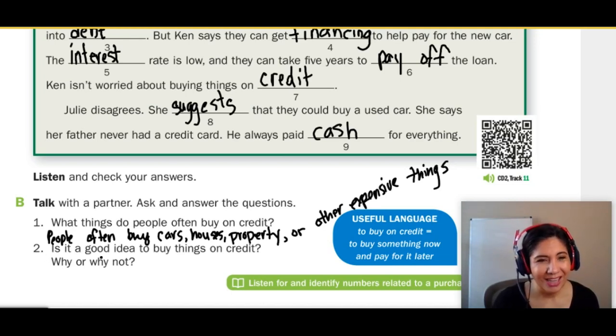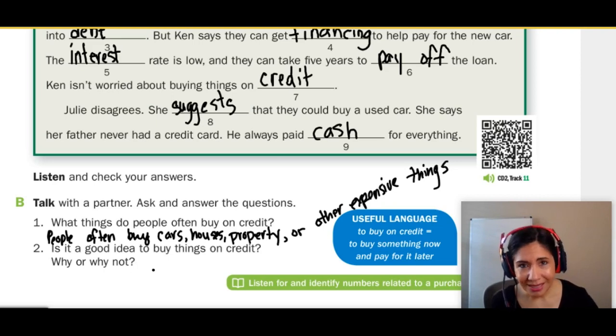Number two, is it a good idea to buy things on credit? Why or why not? Yes, it is good to buy things on credit because it builds your credit score, so you can have good credit and be able to buy many things. But you're also accountable and responsible for paying that balance off. And if you don't pay that balance off at the given deadlines, you can be in serious financial debt. Then your credit score goes low, and it becomes very difficult to buy things or to use your credit for an emergency, which does happen.